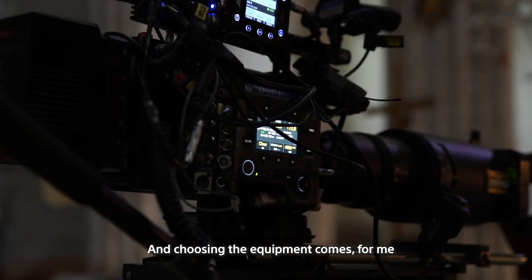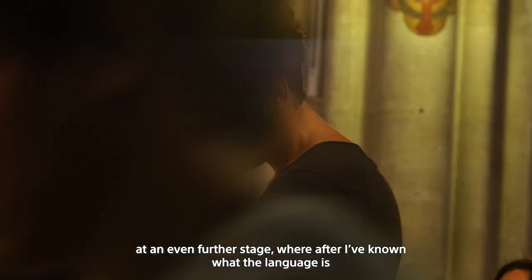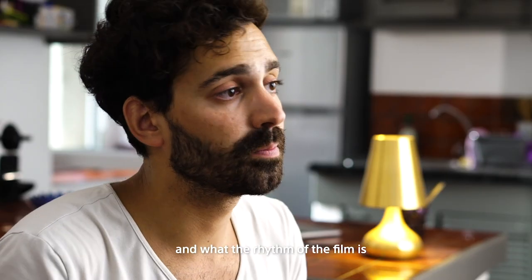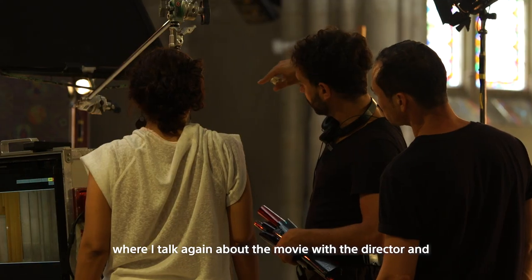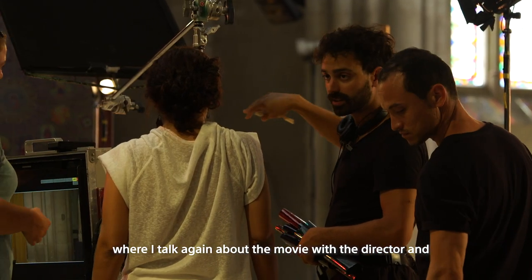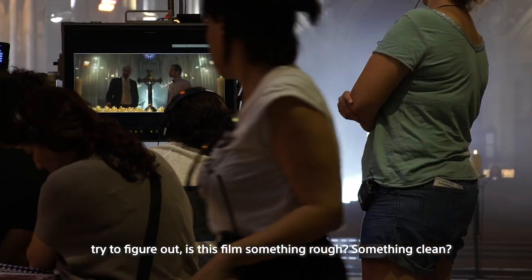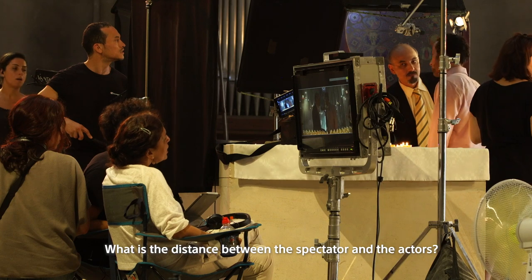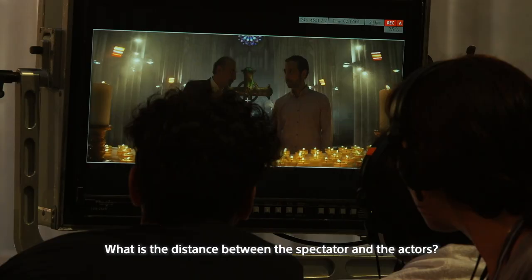Choosing the equipment comes at an even further stage, where after I've known what the language is and what the rhythm of the film is, I talk again about the movie with the director and try to figure out: is this film something rough, something clean? What is the distance between a spectator and the actors?